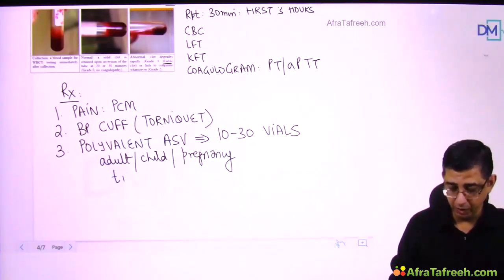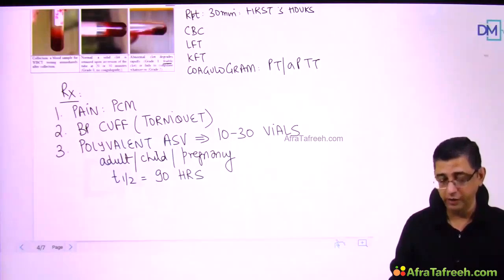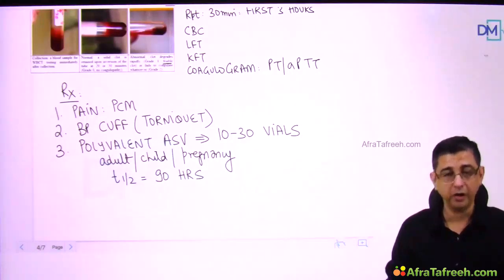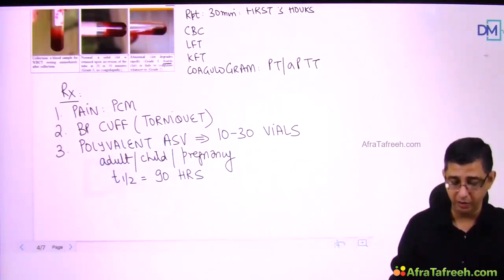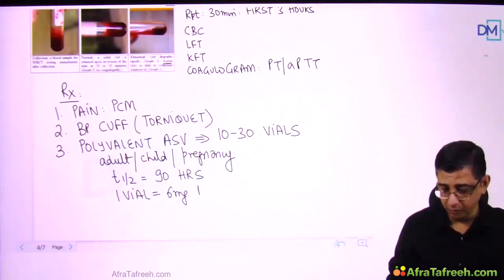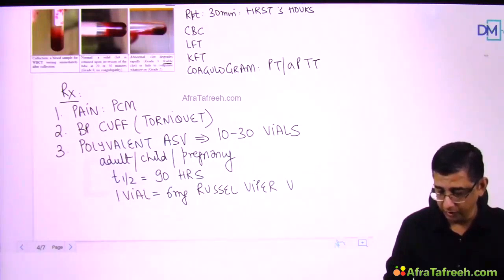MCQ points to remember: the half-life of Indian ASV is 90 hours, so re-administration is not needed. American ASV may need to be repeated after 48 hours. One vial of ASV can neutralize 6 mg of Russell's viper venom.